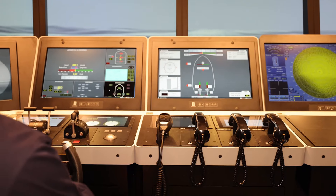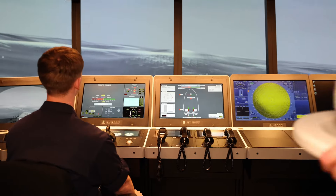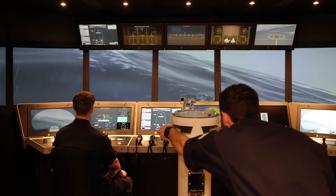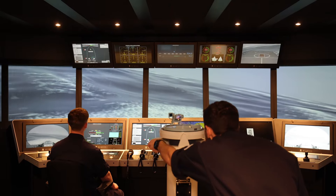The experience compared to an operational warship is quite similar because the layout is very similar to the bridge layout that you would get on a frigate or a destroyer, or potentially a carrier.